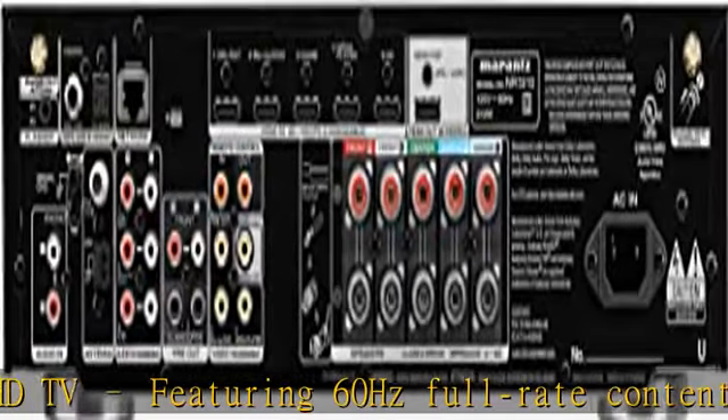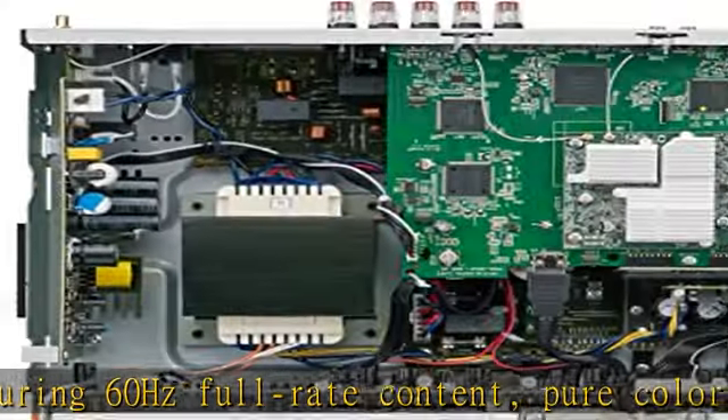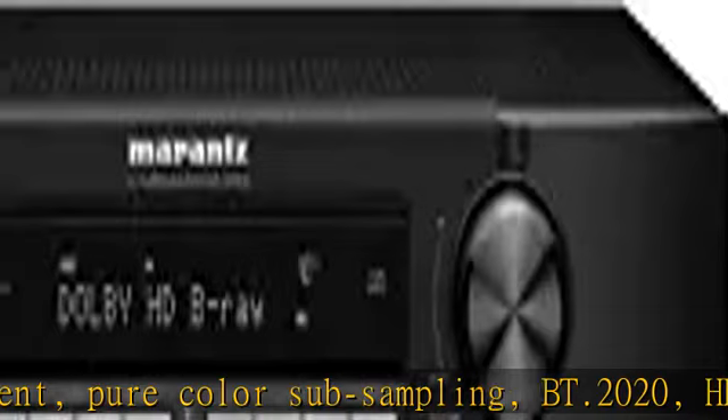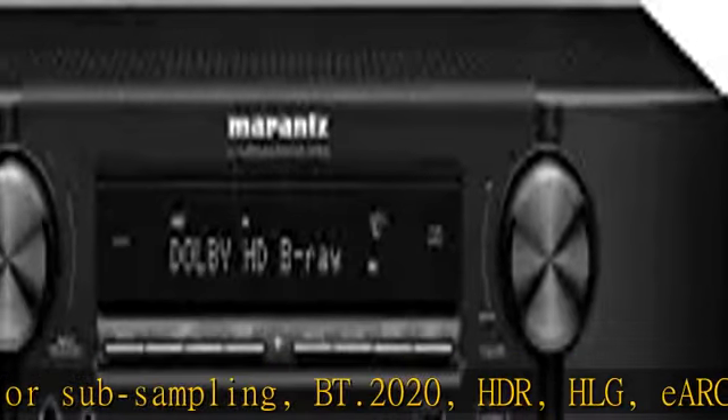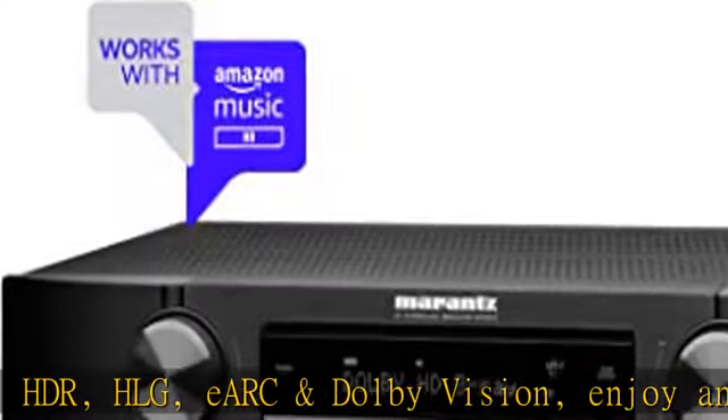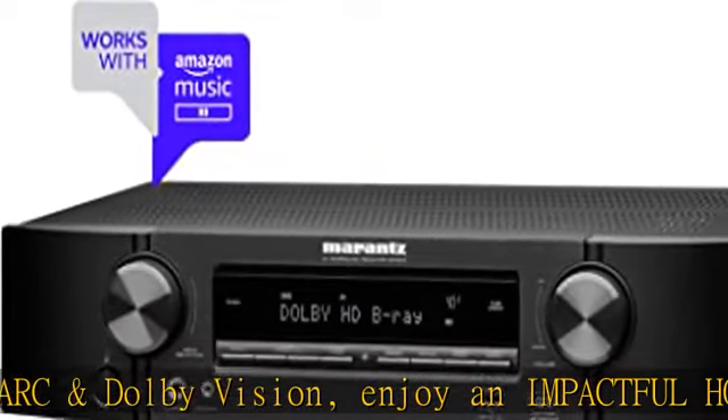A must-buy for your home entertainment and speaker system. Hands-free operations — command your favorite voice control agent, Amazon Alexa, Google Assistant, or Apple Siri, to stream unlimited music using popular services like Spotify, TuneIn, Netflix, and more via built-in HEOS.